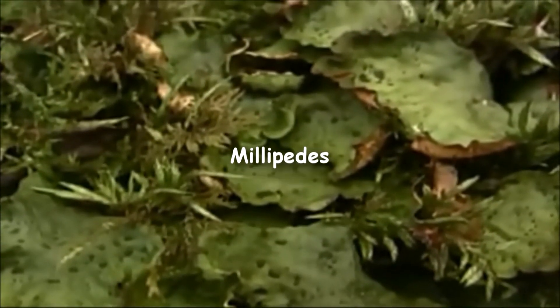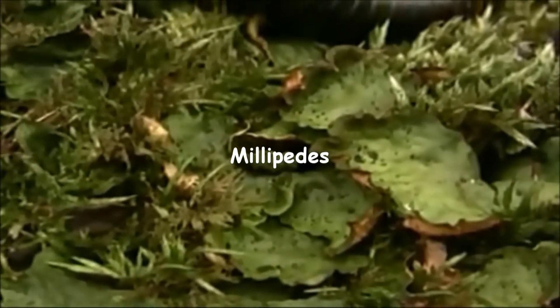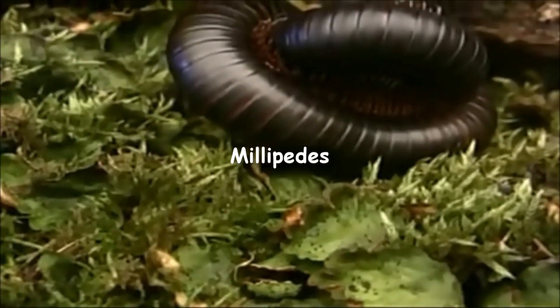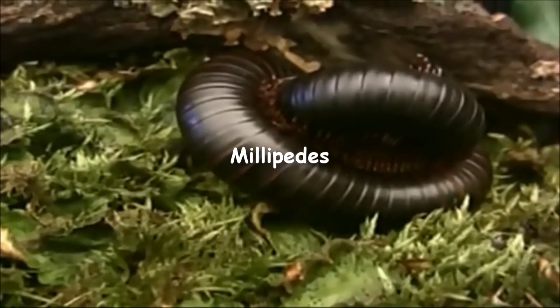Millipedes are characterized by their long, round, segmented bodies. They have two pairs of legs per each segment. Millipedes live in moist places and feed on organic matter.